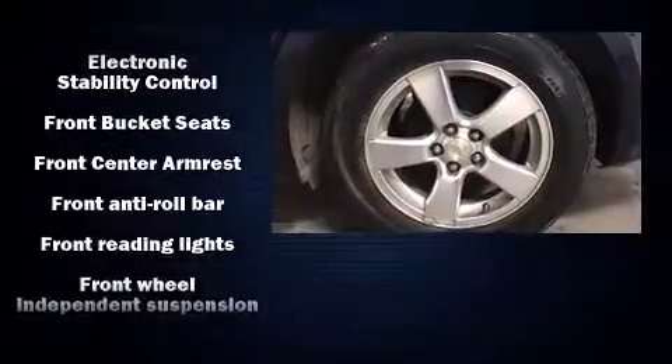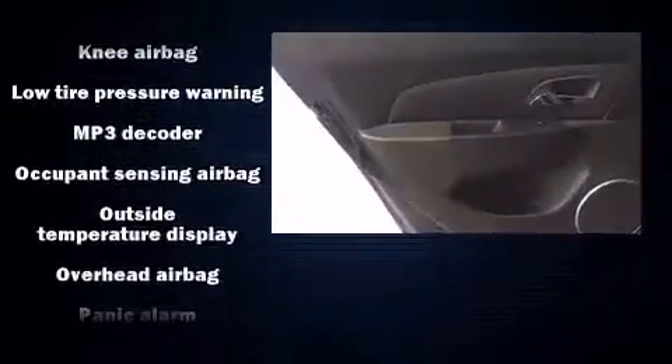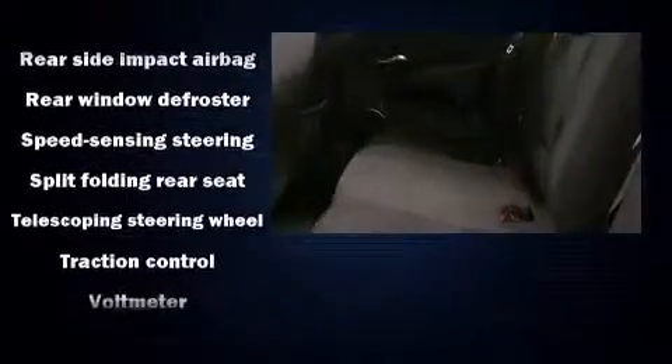Chevrolet ensures the safety and security of its passengers with equipment such as head curtain airbags, front and rear side impact airbags, traction control, brake assist, a panic alarm and ABS brakes. Various mechanical systems are monitored by electronic stability control, keeping you on your intended path.